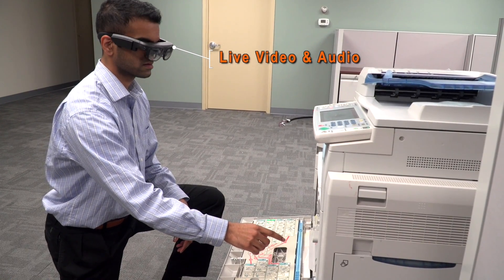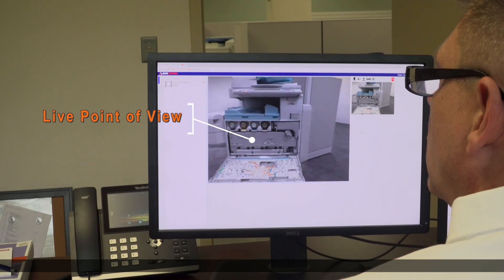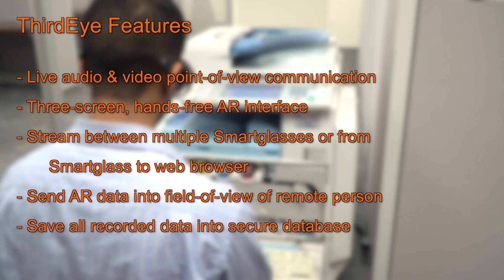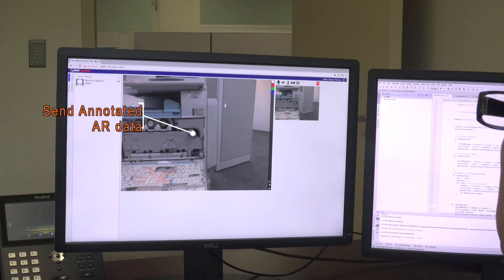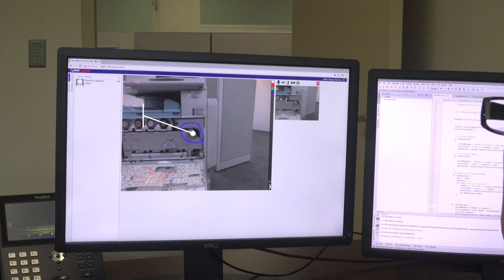The live stream can be between multiple users wearing smart glasses or from a smart glass to a web browser. This software is compatible with devices running Android. For example, if a field worker needs help, a remote expert who could be thousands of miles away has live audio and video communication and can send annotated AR data directly to